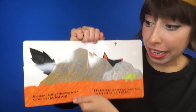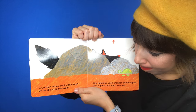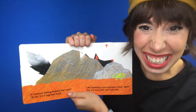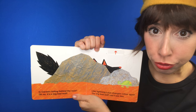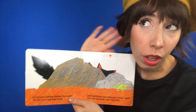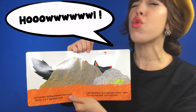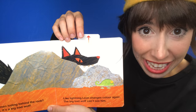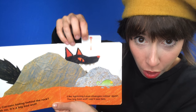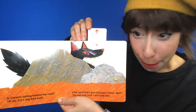The snake can't see him. Is Carmen hiding behind the rock? Hmm. Oh no! It's a big bad wolf. What does a wolf say? Ow! Ow! Like lightning, Leon changes color again.